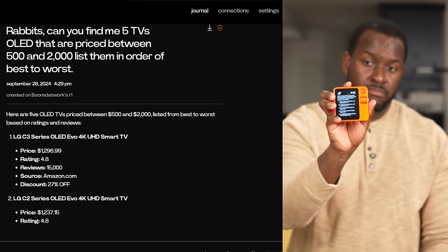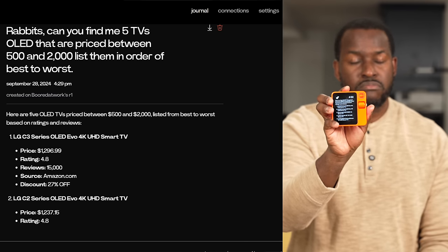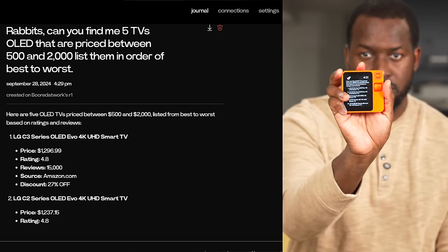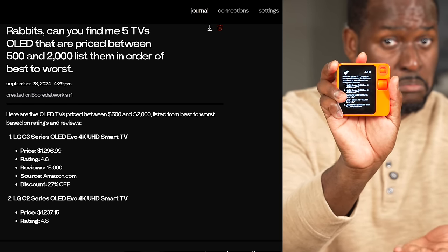Let's take a look at an example. I asked: 'Find me five TVs, OLED, priced between $500 and $2,000, and rank them from best to worst.' After a moment, it returned five OLED TVs listed from best to worst based on ratings and reviews. Number one was the LG C3 Series OLED EVO 4K UHD Smart TV, followed by the LG C2 Series OLED EVO. All those answers go into the rabbit hole — your journal — so you can access them later.